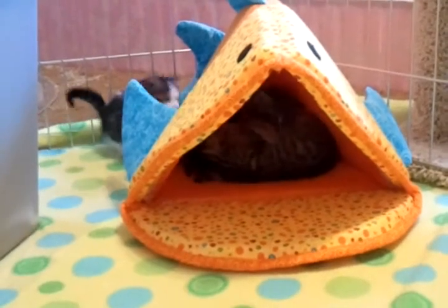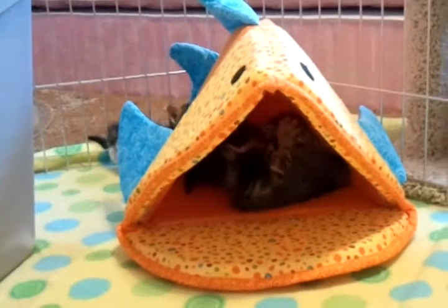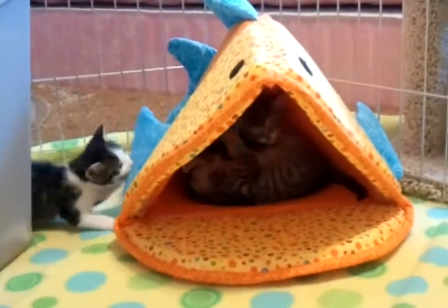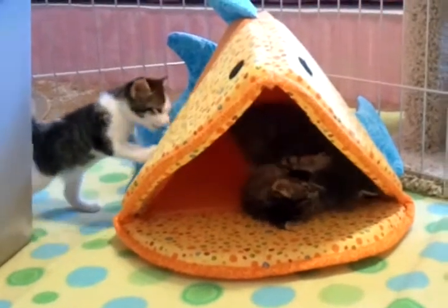I am inside the kitten enclosure, and you can see the rustling going on inside Fishbed. That is Charlie Brown and Linus, with Snoopy lurking on the outside, and Lucy's litter box mess outside the fence. She loves to scatter the litter everywhere.